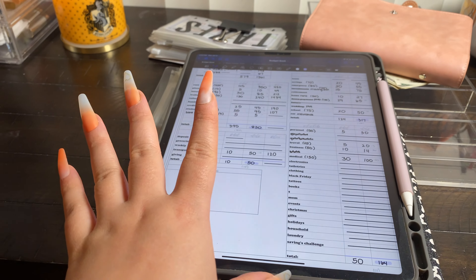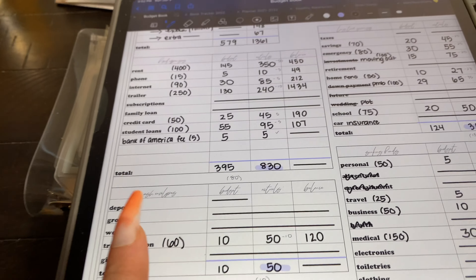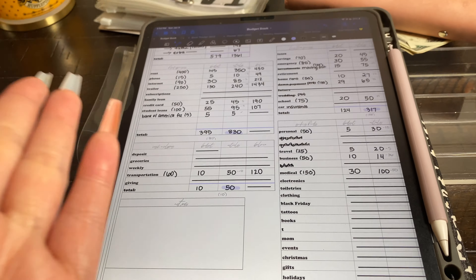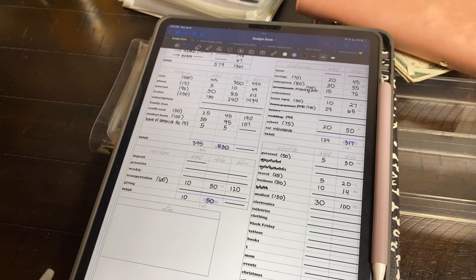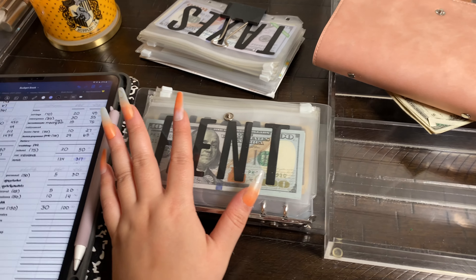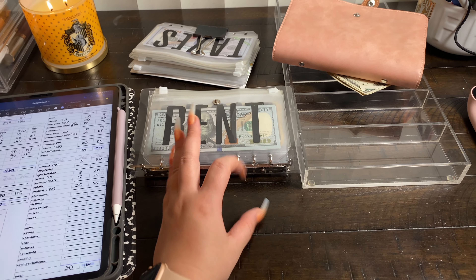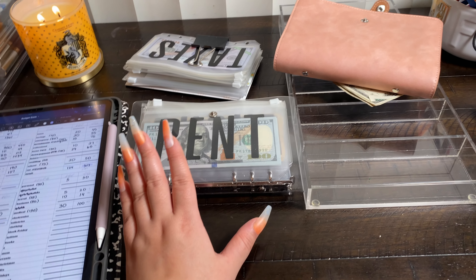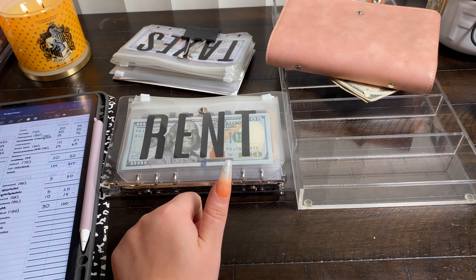Mystery solved — I figured out where the last $5 goes: it needs to go back into my bank for a bank fee! It only took me two seconds to figure out. The $5 is going into my deposit envelope. I hope you guys enjoyed this cash stuffing — I was really excited to stuff $1,300 in my cash envelopes. Don't forget to give it a thumbs up and I'll see you guys next time. Bye!